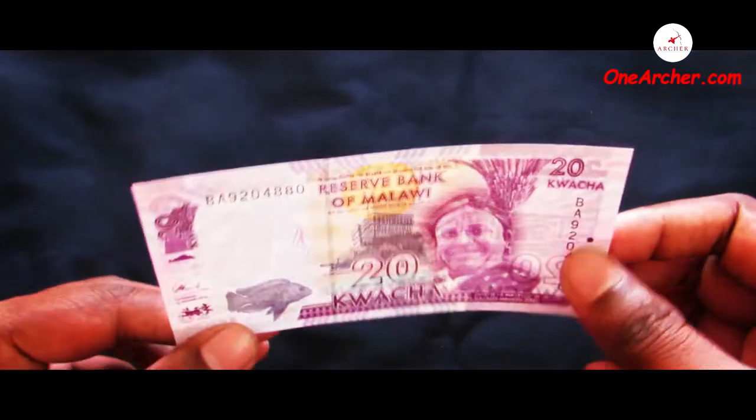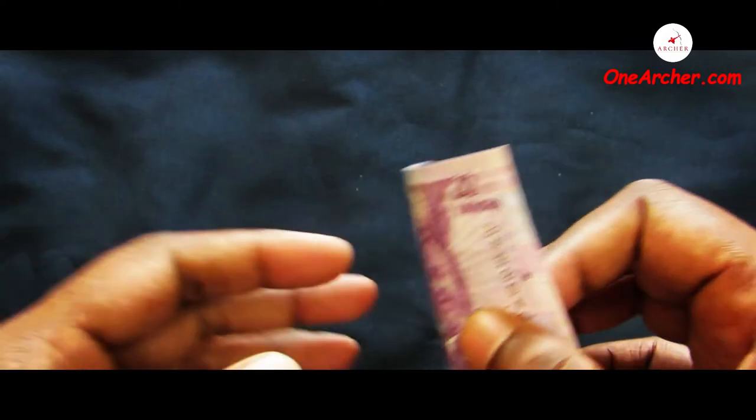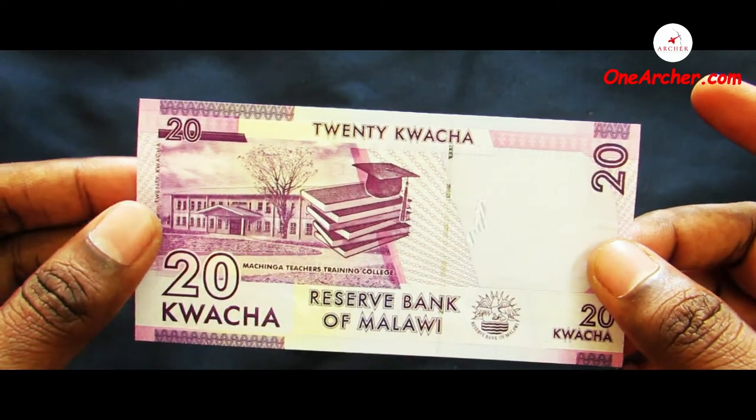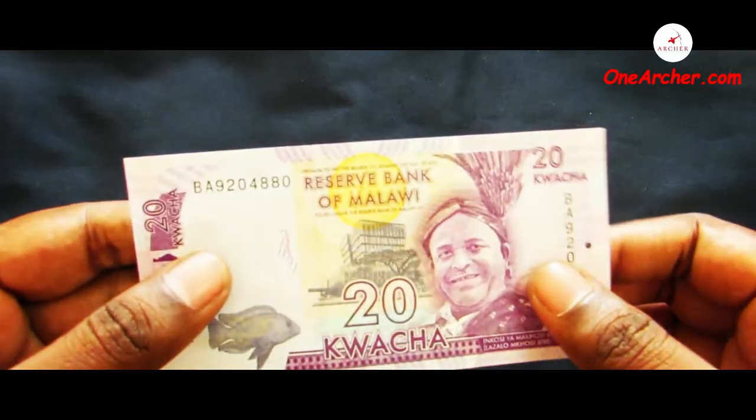The fourth one is a 20 Kwacha of Malawi. On the obverse is the portrait of Inkosi ya Makosi Mbelwa the Second and a landscape of the Reserve Bank of Malawi along with a fish swimming. On the reverse is Machinga Teacher Training College with books and a graduation hat.